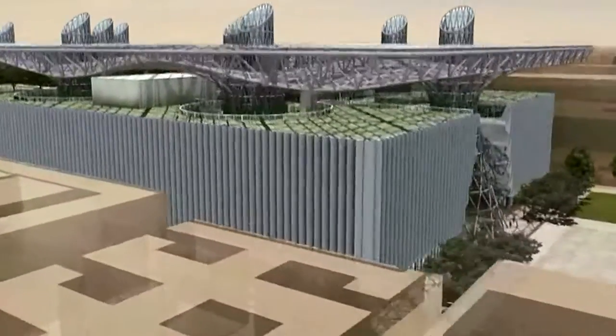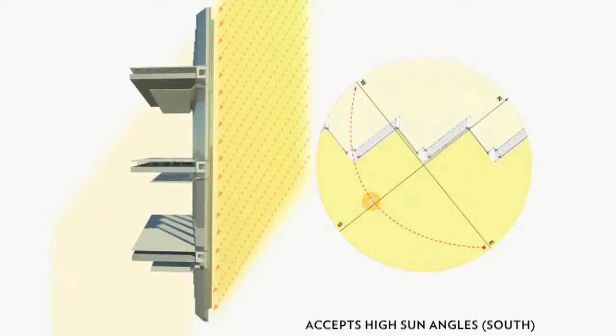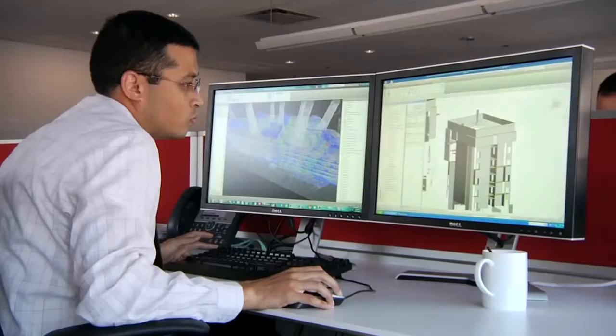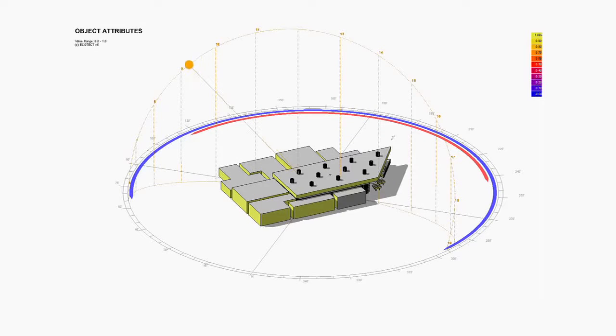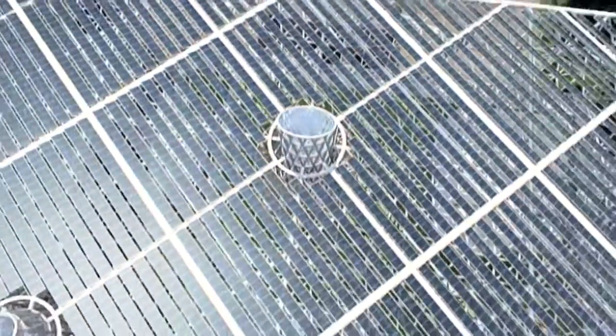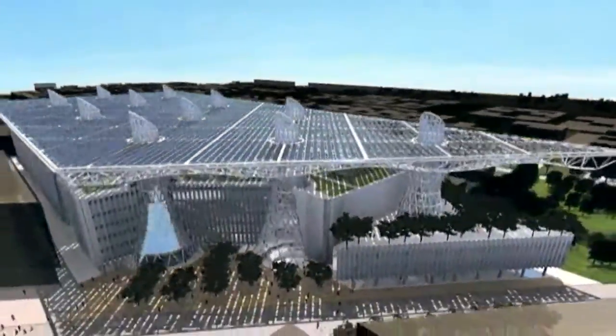Before we employed any renewable energy strategies, we needed to reduce the amount of energy the building used. So we actually came up with a sawtooth facade idea that shades itself from direct sunlight. We used Revit to build the model and to review the geometries, and then we used Ecotec to review the shadow conditions and the direct solar gain conditions on the facade. The photovoltaic system at the roof level has a very unique arrangement and configuration, as well as the tilt angle — we used Ecotec to optimize those tilt angles and improve the output of the system.